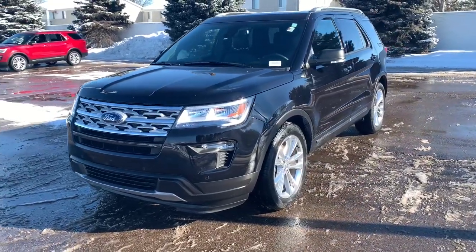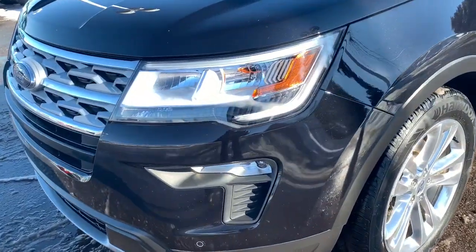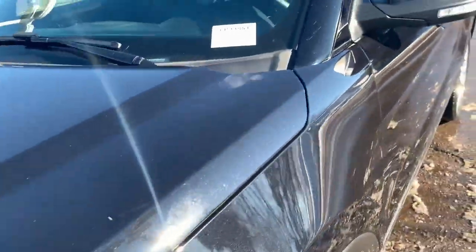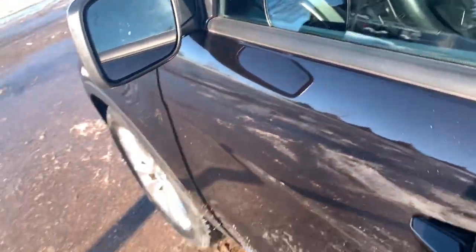Handsome and rugged, this Explorer delivers solid midsize SUV versatility. You'll tackle every project and adventure with confidence and style, whether you're towing, off-roading, or building road trip memories.